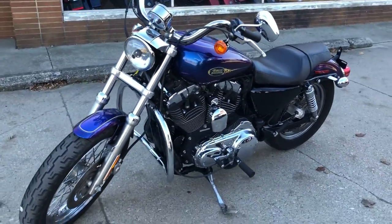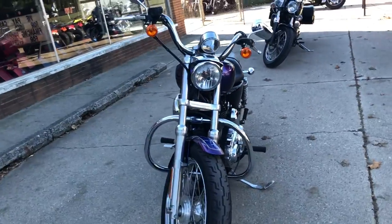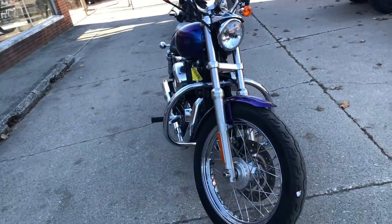It's sharp — no dents, no dings, no scratches. You've got tons of chrome. This one runs strong, everything works. Just been inspected. It's a dealership and it's ready to go.